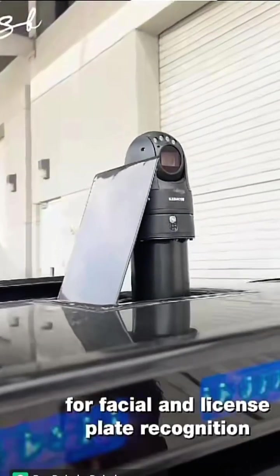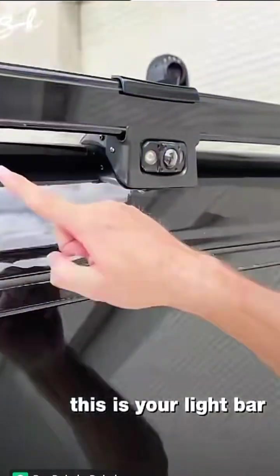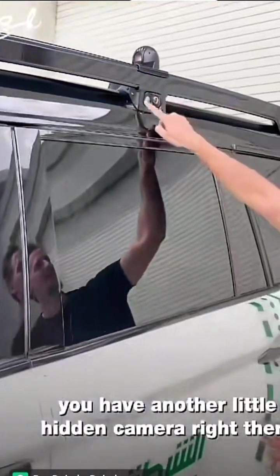You have a secret camera for facial and license plate recognition. This is your light bar. You have another little hidden camera right there.